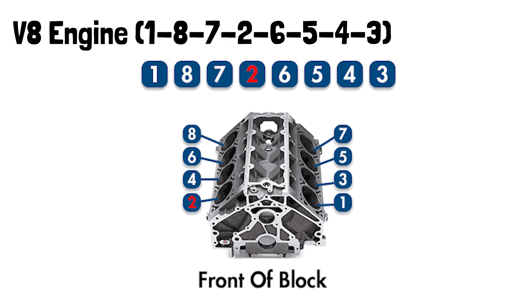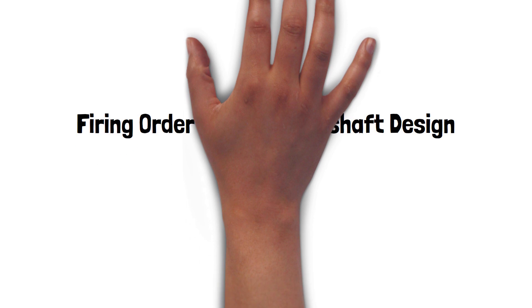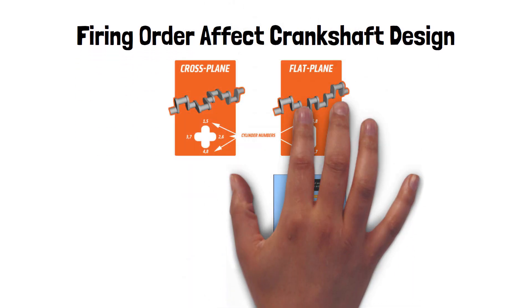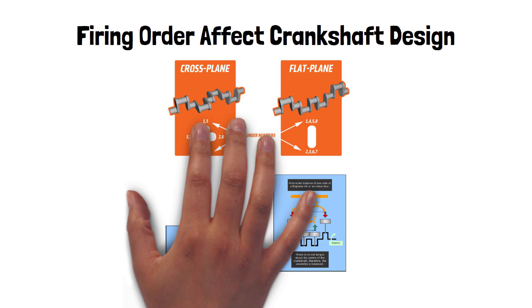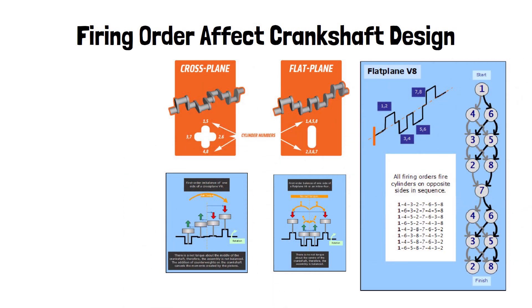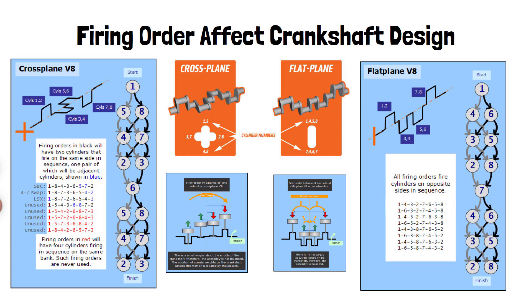Why does this matter for engine design? The firing order directly affects the crankshaft design. The crankshaft must be designed to accommodate the specific firing order and distribute power evenly across all cylinders. For example, in a V8 engine, the crankshaft is typically made with a specific layout of throws and offsets to ensure smooth power delivery and minimize vibration.